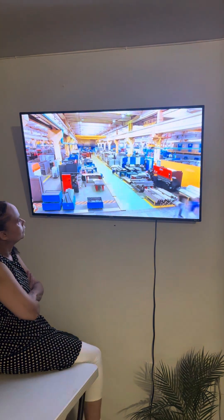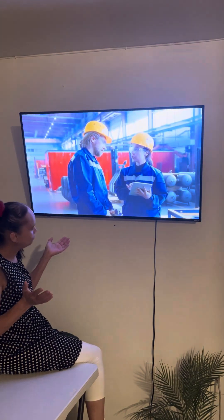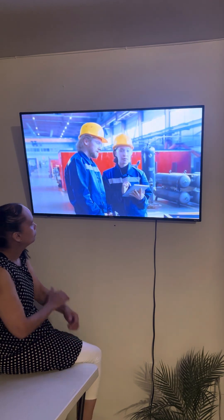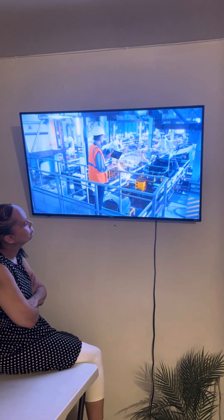Inspiring sustainable innovation. The success of the $10,000 house could inspire other industries to adopt similar sustainable practices. From material science to construction technology, the principles demonstrated by this project could drive innovation across various sectors, encouraging the development of more eco-friendly products and processes.